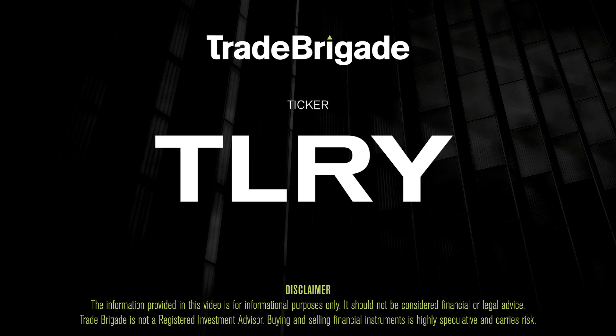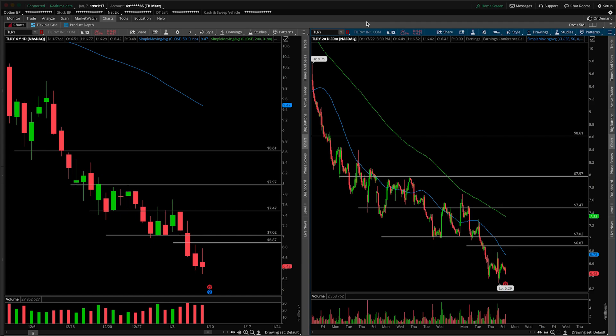What's up, traders? Matt from the Trade Brigade here doing a technical analysis on ticker symbol TLRY for Tilray Inc. On the left-hand side we have the daily time frame, and on the right-hand side the 30-minute intraday time frame.